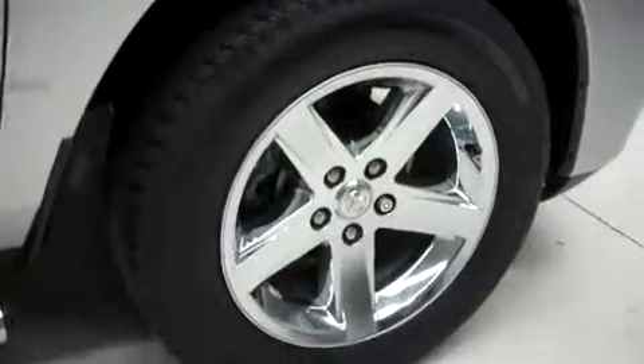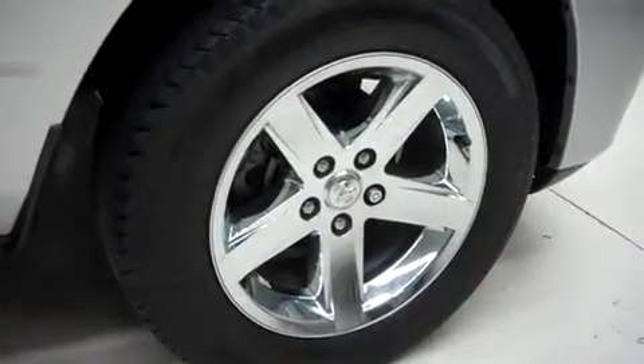This truck has fog lights, power heated mirrors, and factory step bars. It's with 20 inch factory wheels, and those are riding on Goodyear Wrangler HP tires.